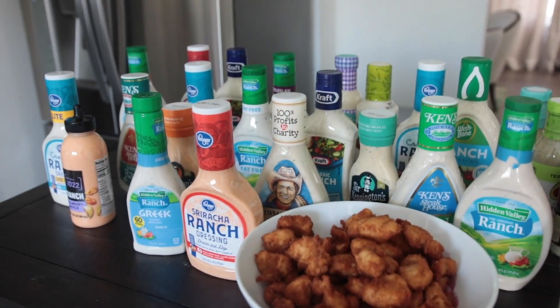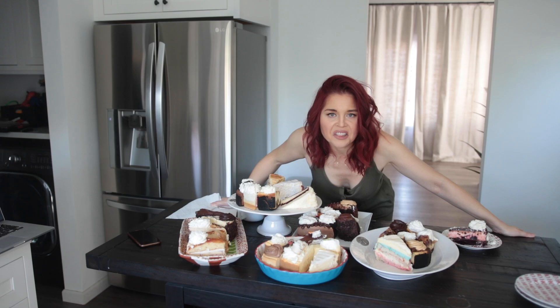I've done this fun ranking game with pumpkin spice drinks and most recently ranches, but this food experiment might be the most insane I've done so far. Let's do this.